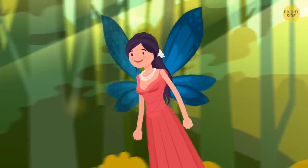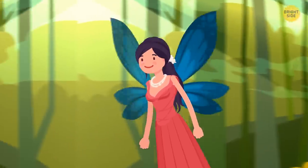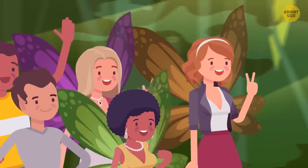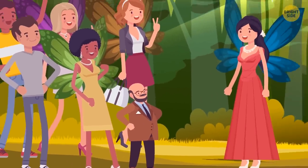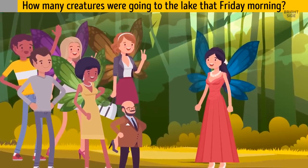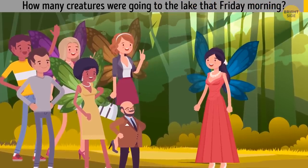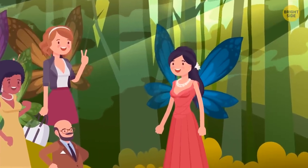Elu is a fairy living in her magical forest. Every day, she takes the same route for a morning flight to the lake. One Friday, she was flying to the lake when she met some other creatures moving towards her. There were two elves, three fairies, and a gnome. How many creatures were going to the lake that Friday morning? Just Elu — everyone else was going in the opposite direction.